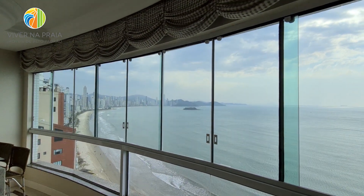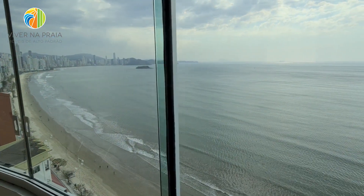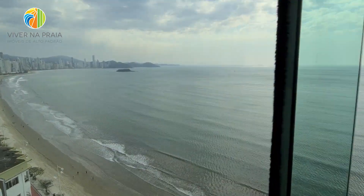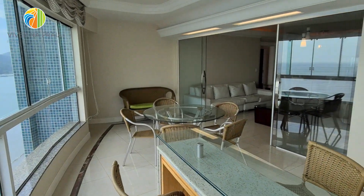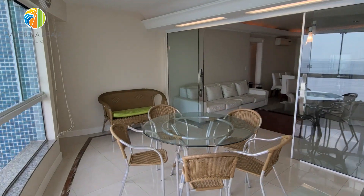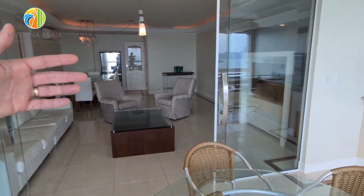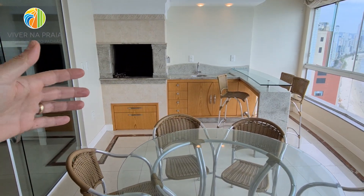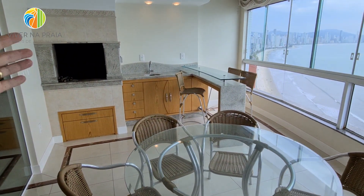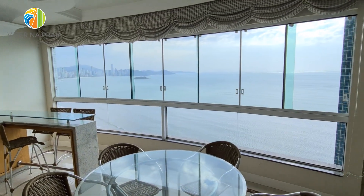Vamos começar a visita com a vista para o mar, que é o que este apartamento oferece de melhor. Além de toda a estrutura de lazer no condomínio, duas vagas de garagem lado a lado. Olha esta sacada — espaço amplo. Ela ainda tem porta, então posso isolar da sala para ficar tranquilo aqui, recebendo convidados para um churrasco numa churrasqueira a carvão, com esta vista. Sacada já fechada em vidro.